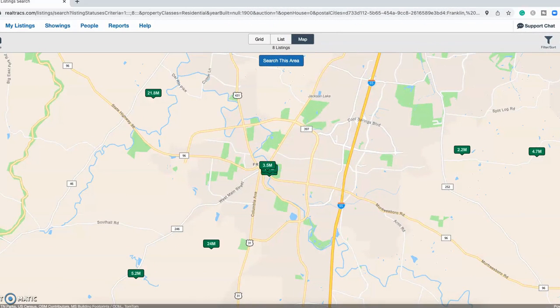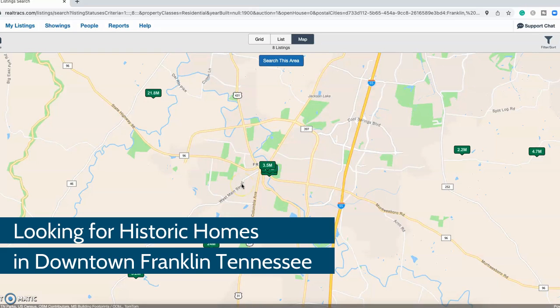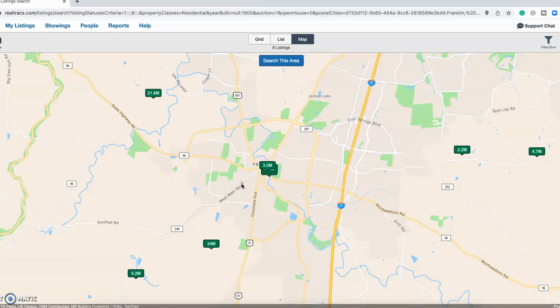Before we get started, let's take a quick look at the map. We're looking for historic homes in the area that are for sale, built from 1900 or older — so basically the 1800s. When you're in this part of the country you can find those, and if you want to purchase a house full of history, Franklin is a great place to find it.